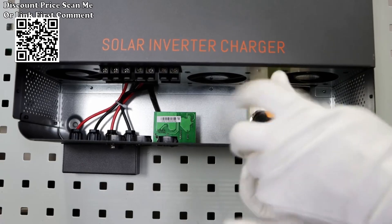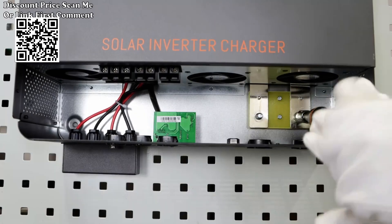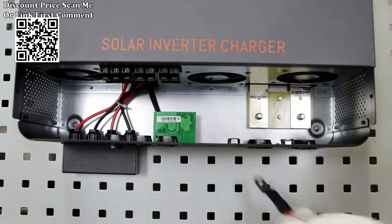Four charging mode support: utility first, solar first, solar and utility, and battery and solar.